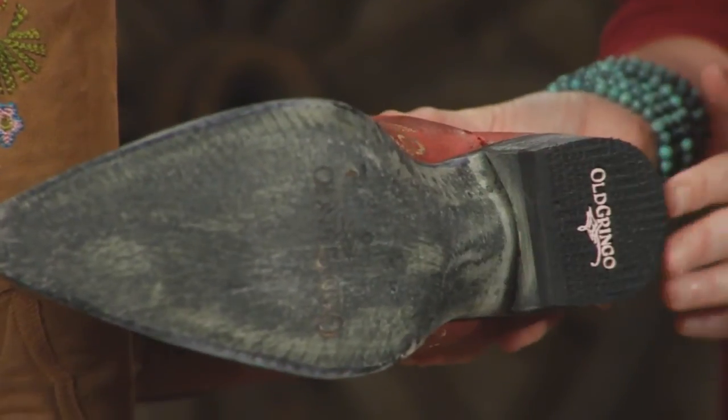So when you get this at home and it arrives, it hasn't been worn already. It's made to look like you've had it forever, but you'll know they're brand new.